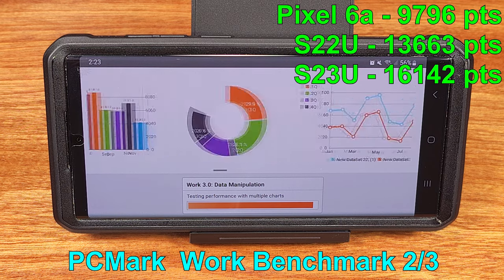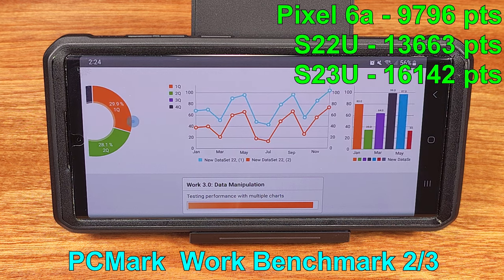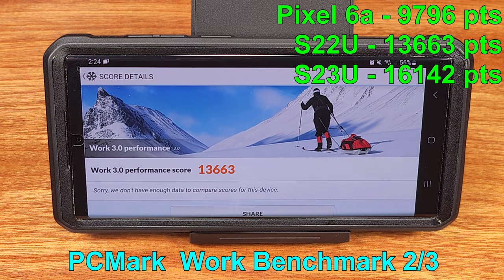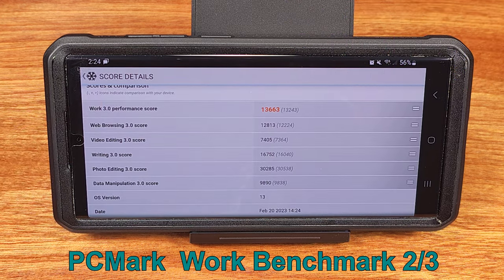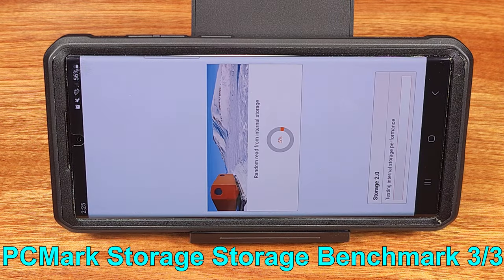So how does last year's flagship stack up? The S23 Ultra is coming with a similarly specced screen, though a little bit upgraded. The base model for the S23 Ultra comes with 256GB storage and 8GB of system memory, versus 128GB and 8GB on the S22 Ultra.